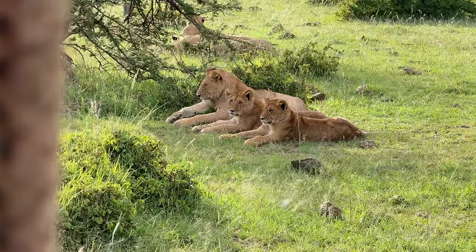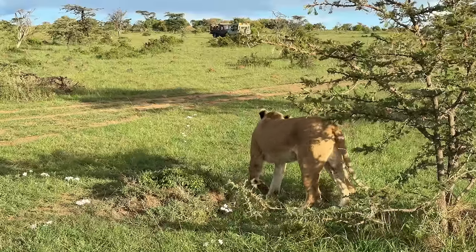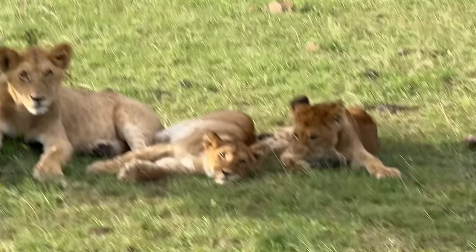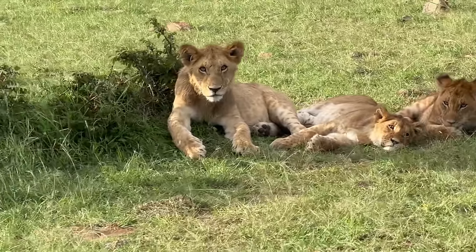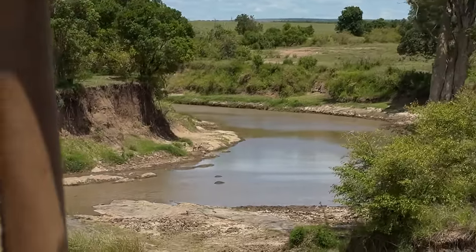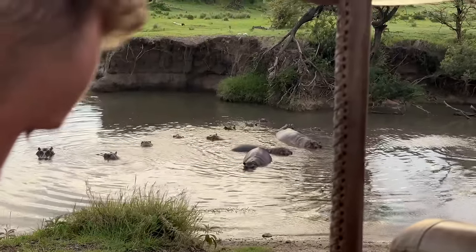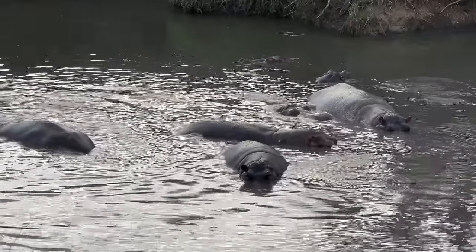It blew my mind that they didn't even care that we were there. The Perini team told us the animals see our car as our territory, so as long as we don't leave our cars, we don't threaten them in their territory. We then headed to the Maasai river, which Zach and I had no idea was famous for hippos — and we could not deal when there were literally piles of them.